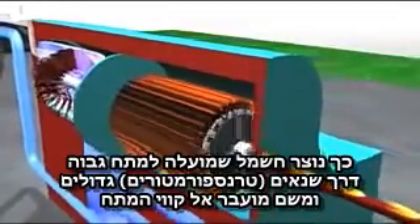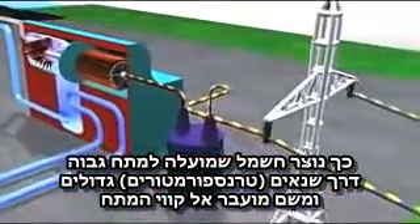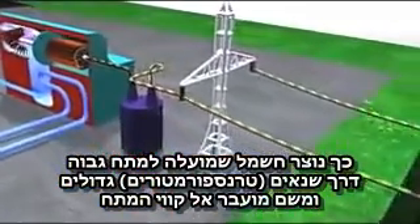This produces electricity that can be stepped up in voltage through the station transformers and sent from the station across transmission lines.